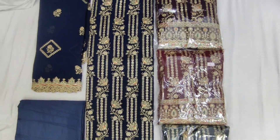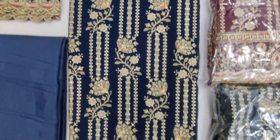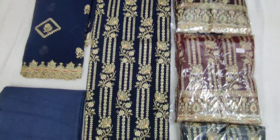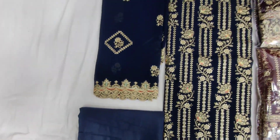Giorgett has a new design. You can see that the top and bottom will be 2.40, and the Dupatta will be 2.25. This is the bottom, and this is the Dupatta.